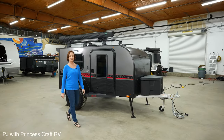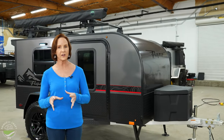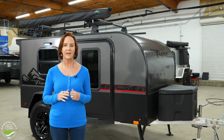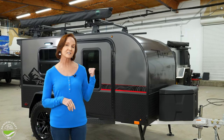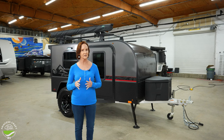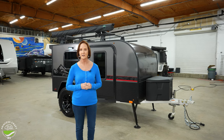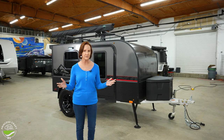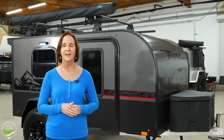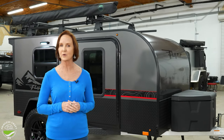Hello, everybody. I'm PJ with Princess Craft RV. Today I'm going to show you around the 2023 Chase. This is part of the Flyer line with Intech — it is the smallest one in the Flyer line. It's 12 and a half feet total length, and if you get all the options, it still fits in your garage at six foot eleven inches, just barely. The weight on this is a little over a thousand pounds; if you add all the options, it can go as high as 1,275 — but still so lightweight, and with a thousand pounds of carrying capacity, give or take depending on options. One of the things you may know about Intech is their aluminum cage frame. We'll talk more about that when we go through the outside.